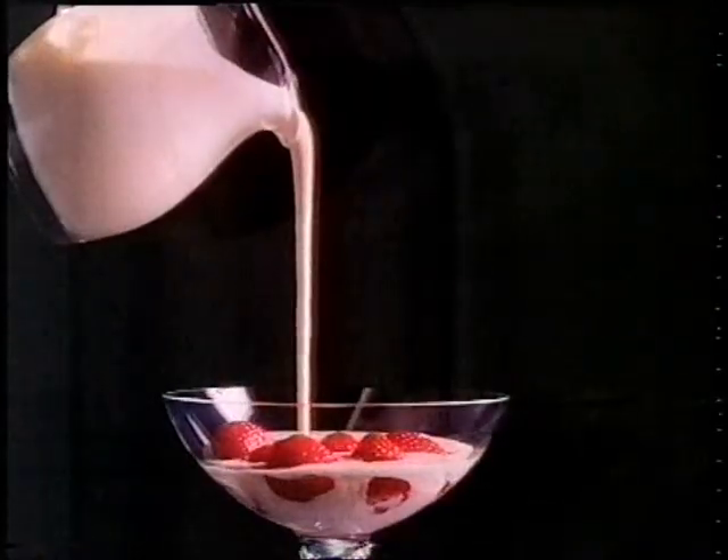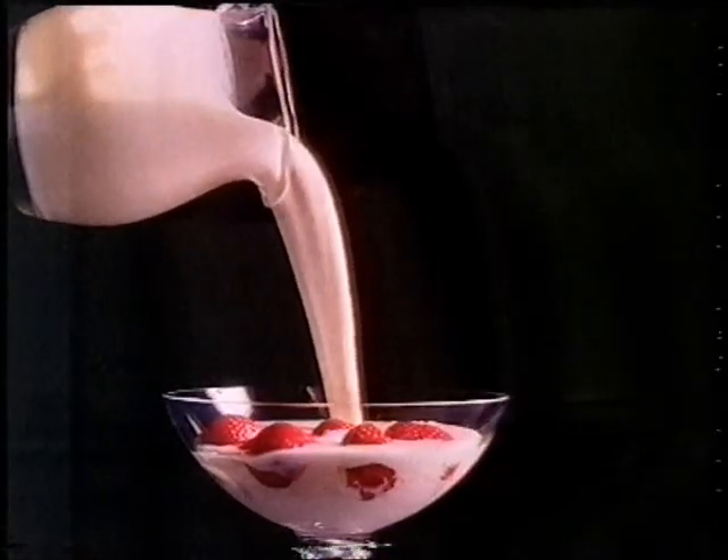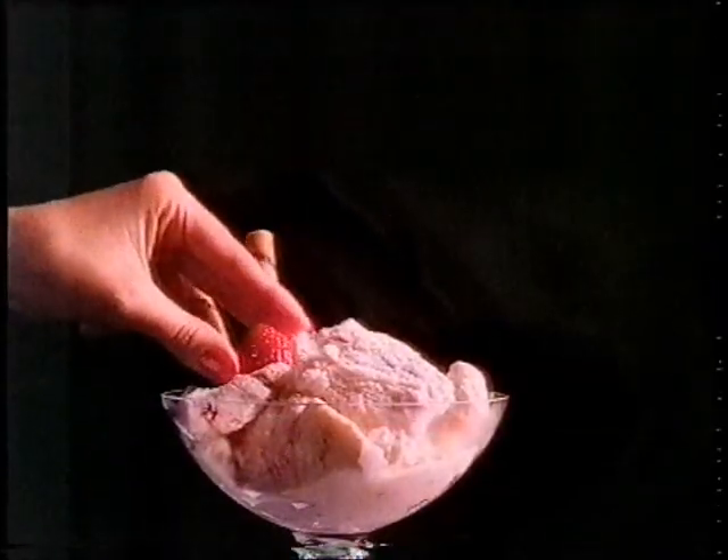We could have settled for three strawberries in every tub of Peter's Strawberry Romanoff Connoisseur, but six was a nicer number. We could have put in a dash of Cointreau. We added a splash. And we could have skimped on the cream. Instead, we made Connoisseur taste twice as creamy as ordinary ice cream.